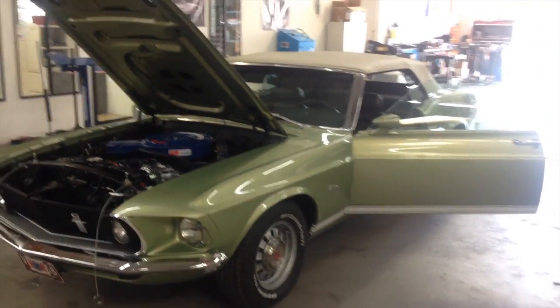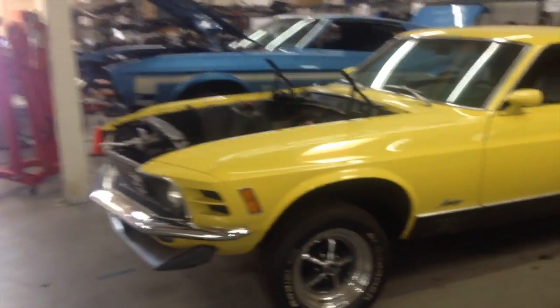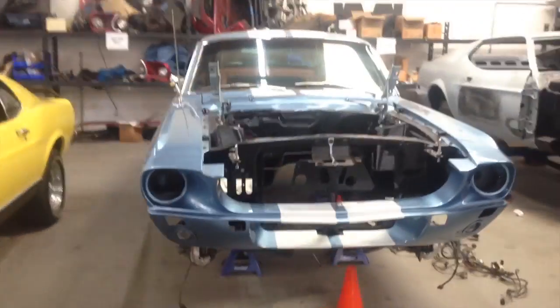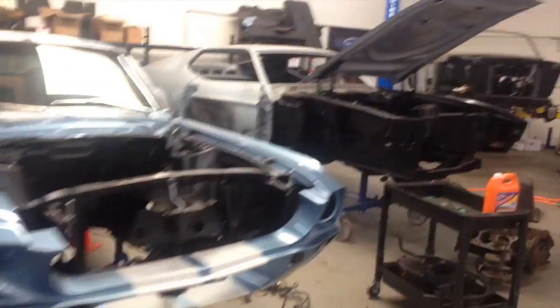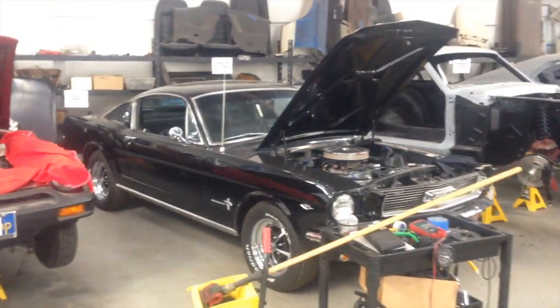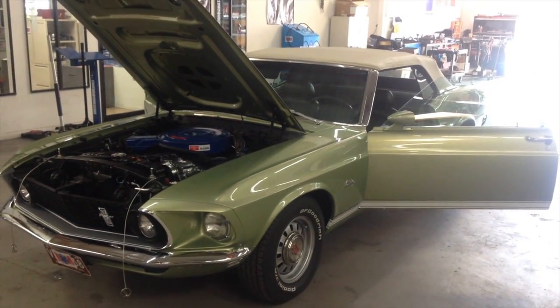And as this '69 heads away, get ready for a super focus on a 1970 Mach 1, a 1967 GT350, a 1971 429 Cobra Jet, and many other cars that are getting a lot of love over here at Mustang Meta. It's a good day.